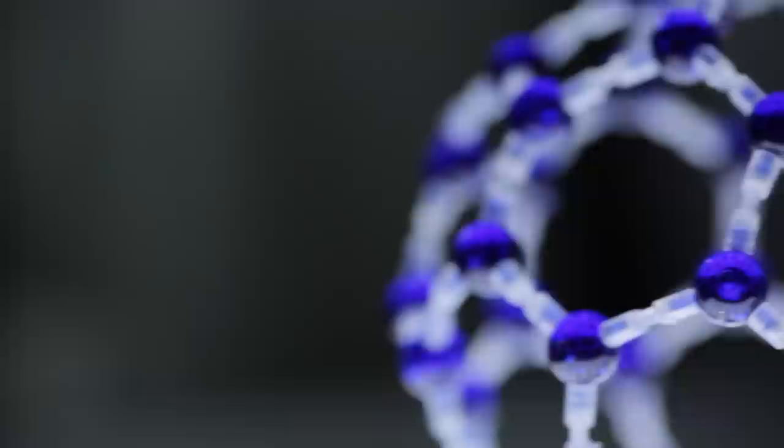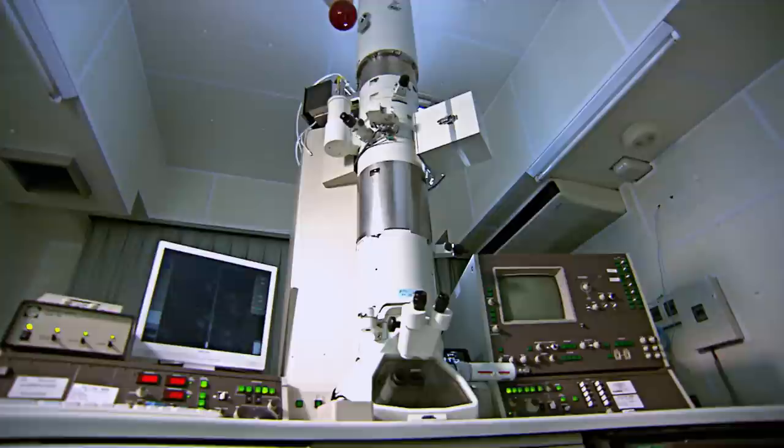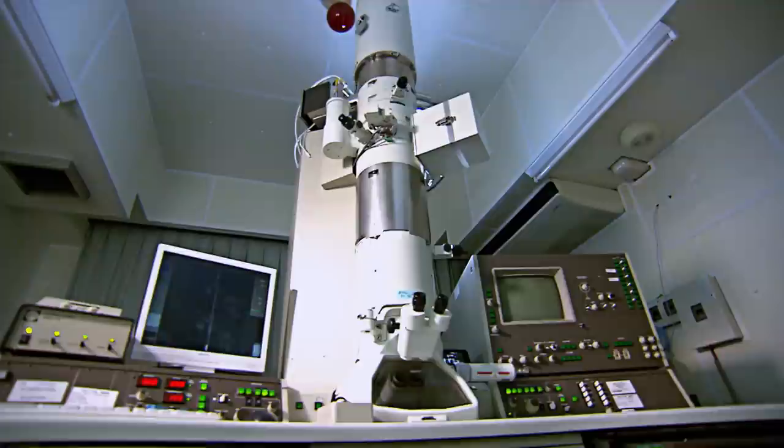But by the mid-70s, there was no microscope that could see the structure of carbon. This is where Ijima's success story began.